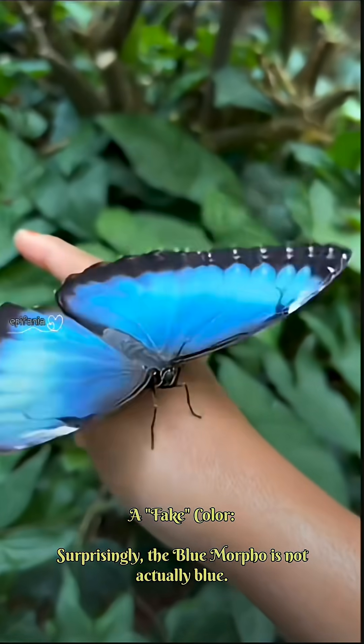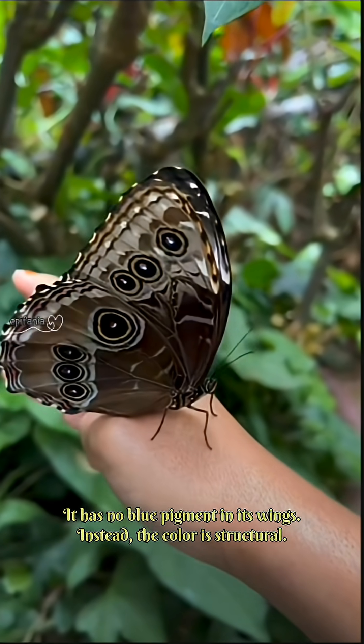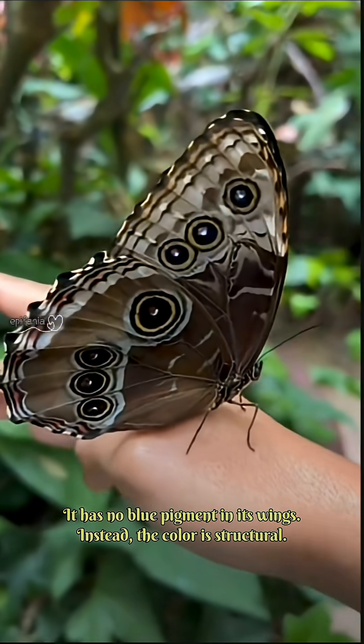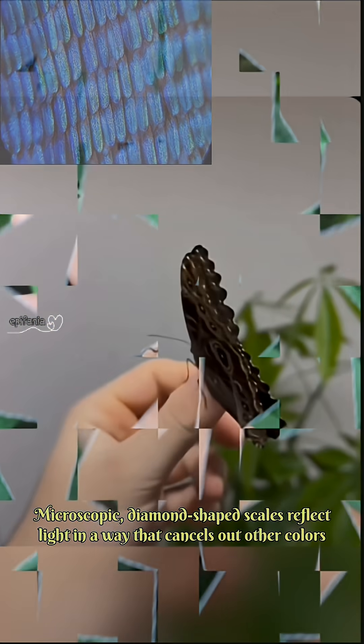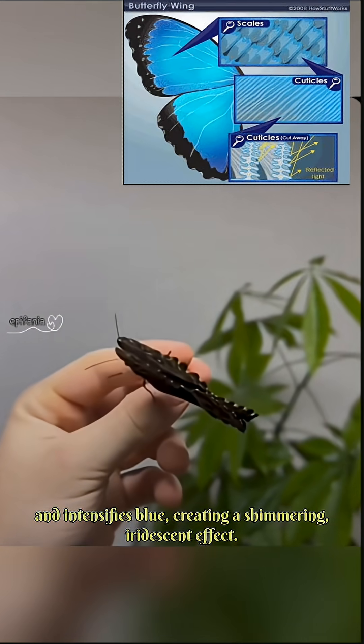Surprisingly, the Blue Morpho is not actually blue — it has no blue pigment in its wings. Instead, the color is structural. Microscopic diamond-shaped scales reflect light in a way that cancels out other colors and intensifies blue, creating a shimmering, iridescent effect.